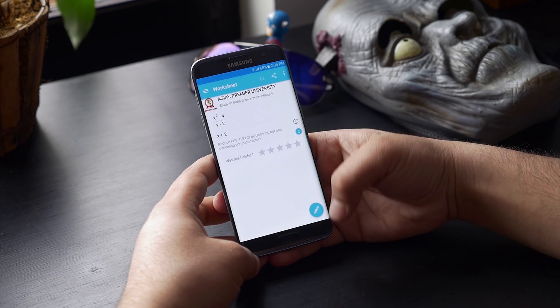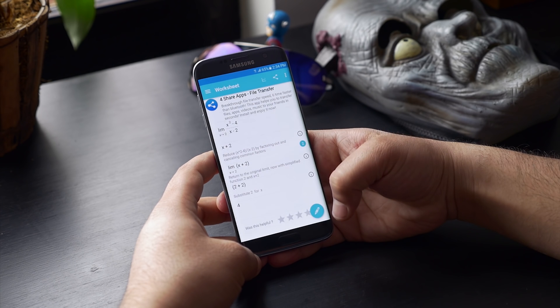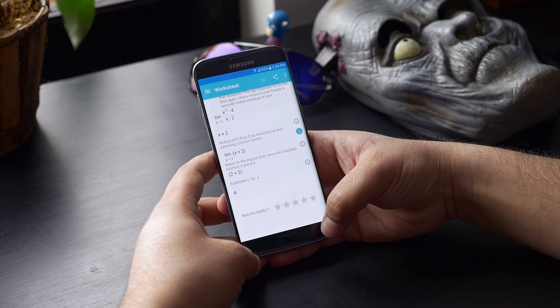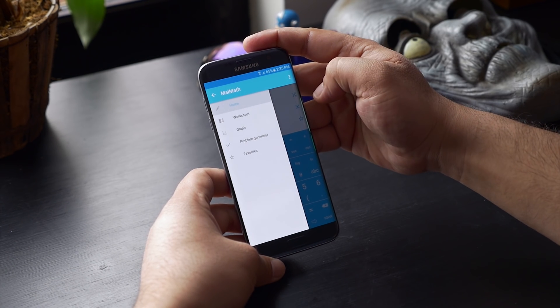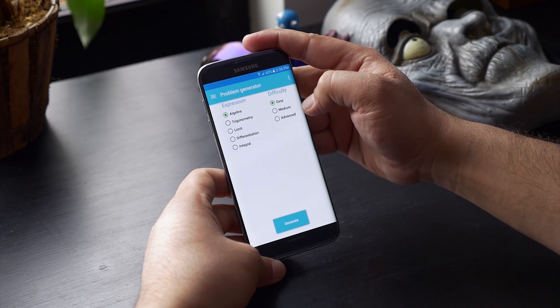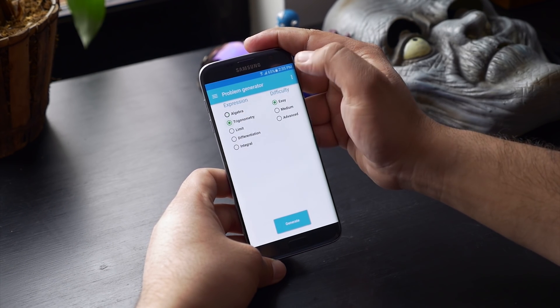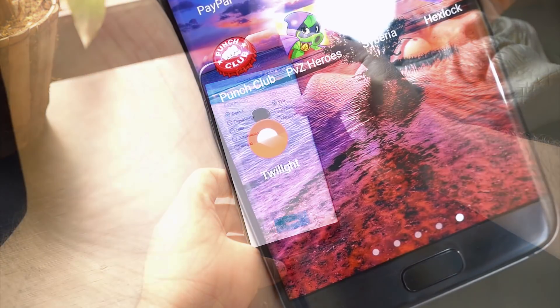You can also shuffle random problems and see their solutions. What I really like about this app is it not only solves simple equations but complicated ones as well, and that too with all the steps shown. We also have other useful tools like worksheet, graph, and problem generator. Problem generator is a great way to practice mathematics as you can choose the type and difficulty — great app for students.